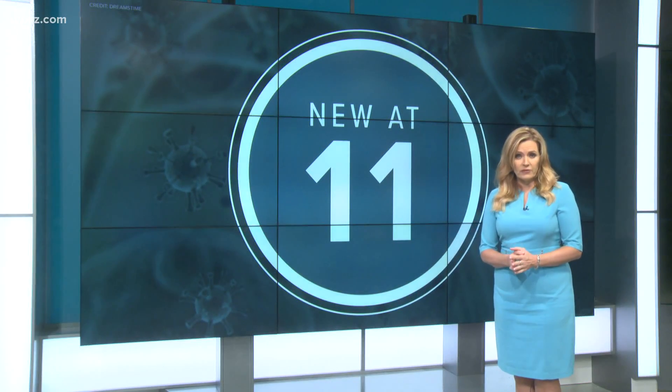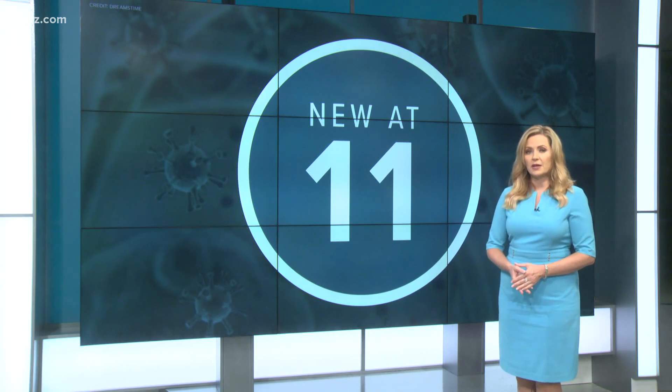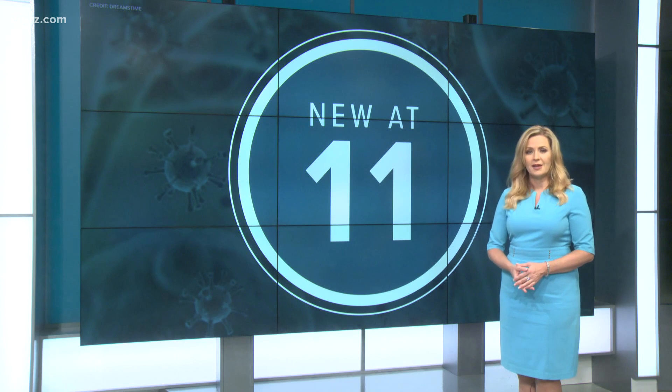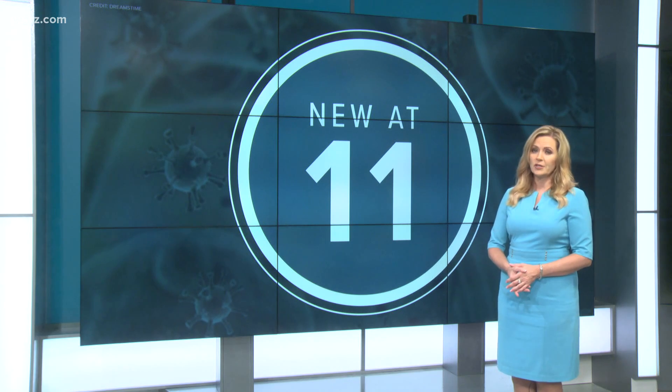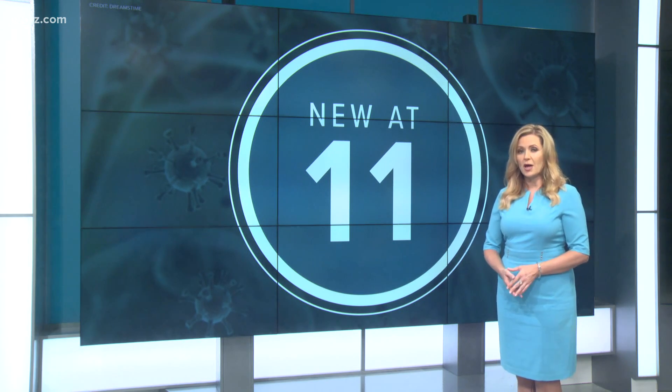A new early detection system for COVID-19 that has worked in other areas is now being tested in Erie County using wastewater from homes and businesses. As Two on Your Side's Rob Hackford explains, this new method could help identify clusters before they spread.